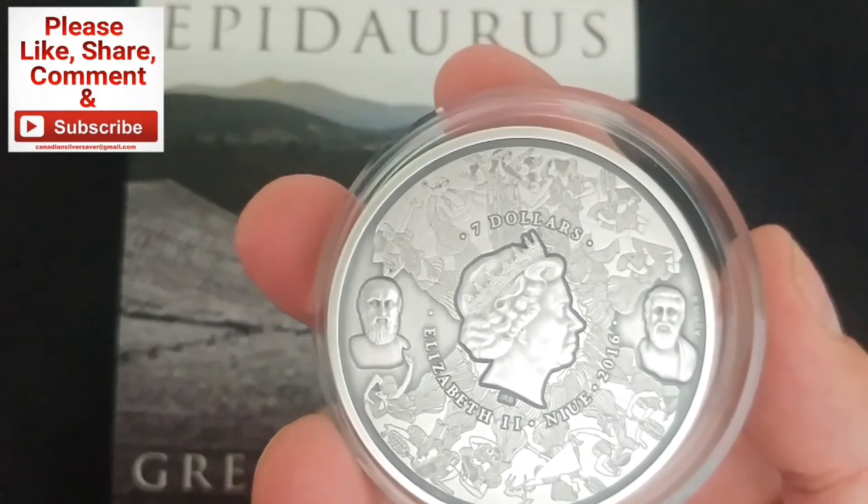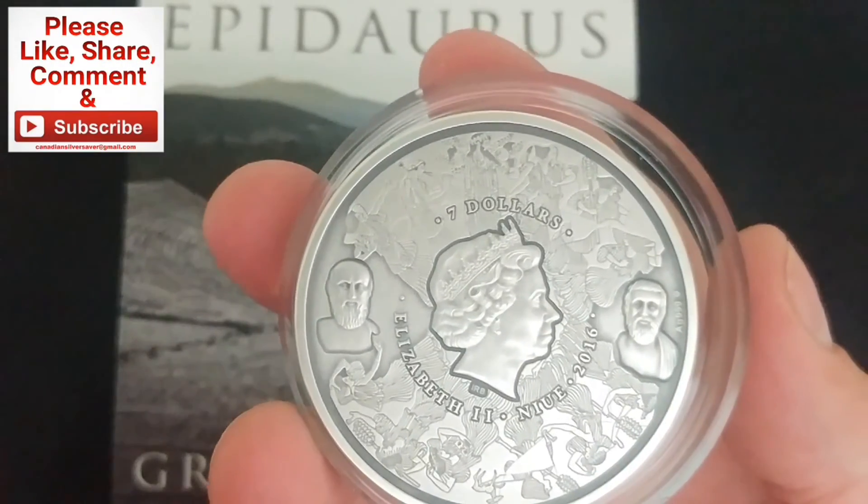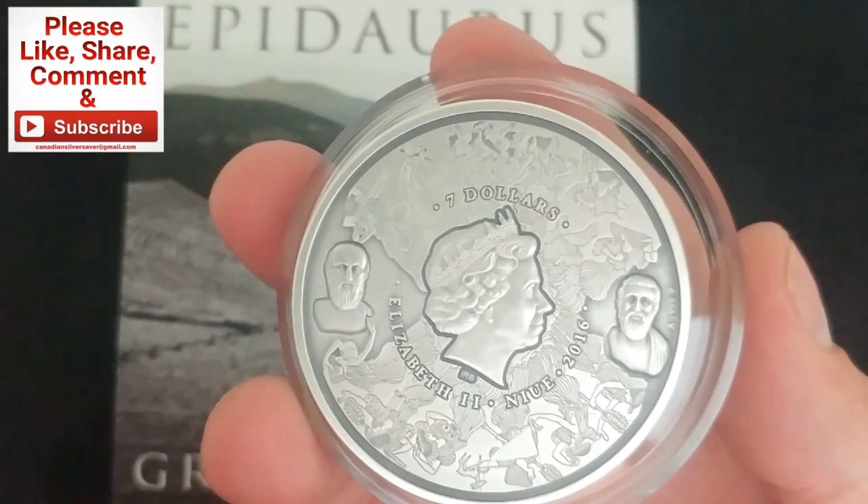I've got another video coming up, and then Saturday and a Silver Hunt Sunday as well. We'll see you then. Take care everybody — Canadian Silver Saver, out.